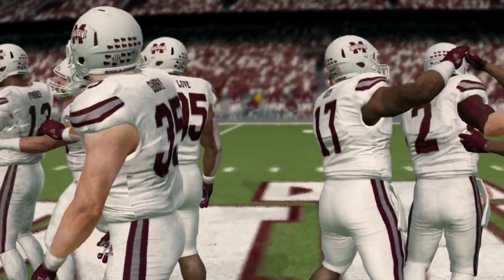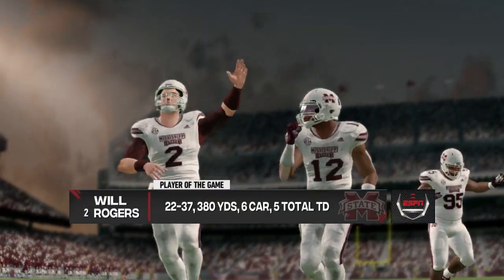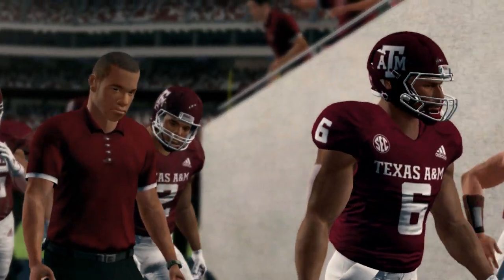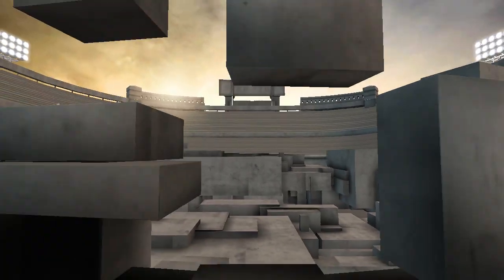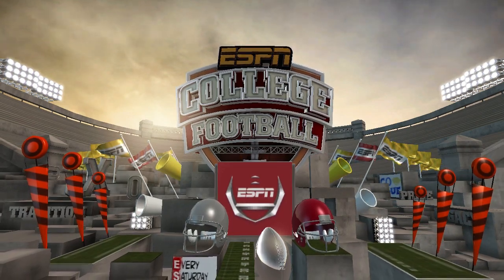Really great game to watch — both teams should be proud of their efforts in this one. Mississippi State 48, Texas A&M 41. That does it for this edition of NCAA Football 14. For Kirk Herbstreit, I'm Brad Nessler saying so long.